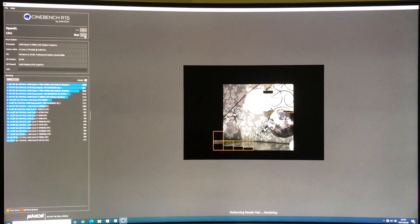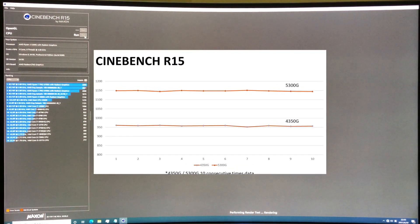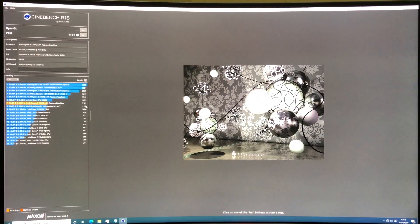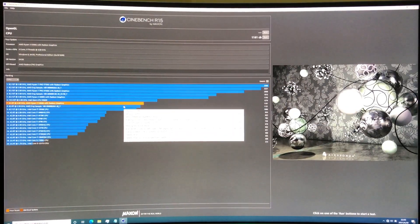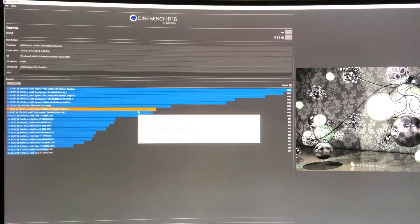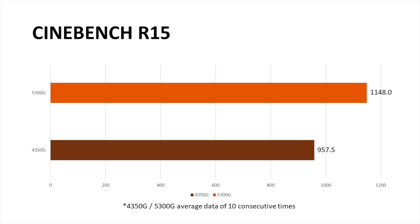As a traditional rendering test, we auto-run Cinebench R15 for 10 continuous times. By the way, the testing result is very close to the 5300G engineering sample. Besides this, I'm really puzzled why it could run close to 20% faster compared with its former generation.